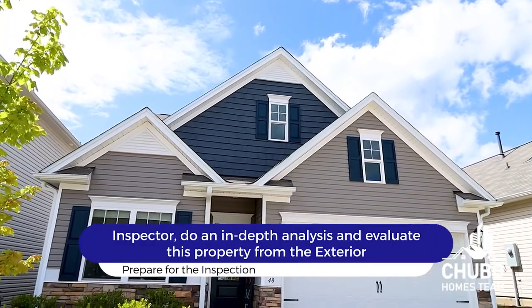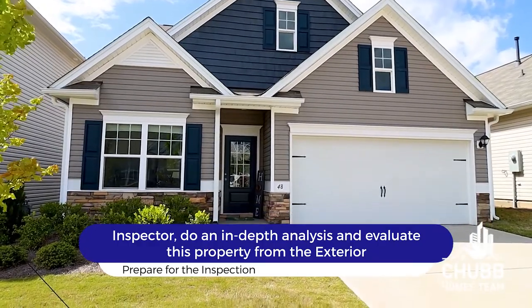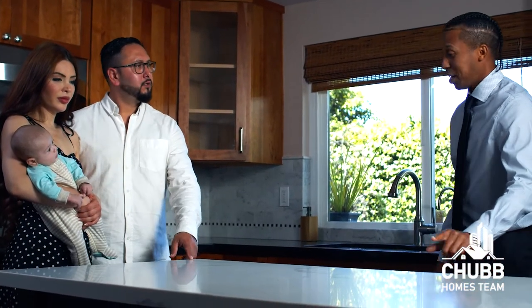In most cases, the inspector is going to get to the property before your scheduled time. They're going to use this time to do an in-depth analysis and evaluation of the property from the exterior and get comfortable with the building. Once you arrive, they will go over any issues they saw on the exterior, taking the time to educate you about the must-fix items you need to address right now and areas that will need continued maintenance during your ownership.